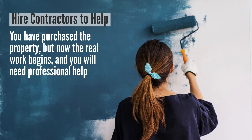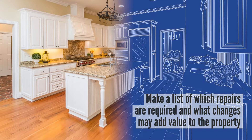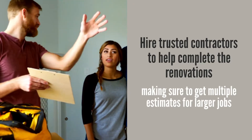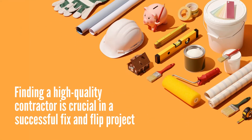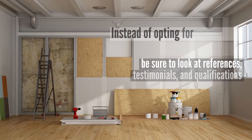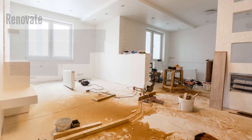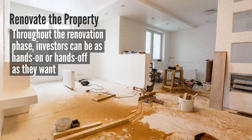Fix and flip real estate is typically harder to finance, but certainly not impossible. Step number four: hire contractors to help. So you've purchased the property, but now the real work begins and you'll need professional help. First, make a list of which repairs are required and what additional changes might add value to the property. Then hire trusted contractors to help complete the renovations, making sure to get multiple estimates for larger jobs. Finding a high-quality contractor is crucial — instead of opting for contractors with the lowest bids, be sure to look at references, testimonials, and qualifications.